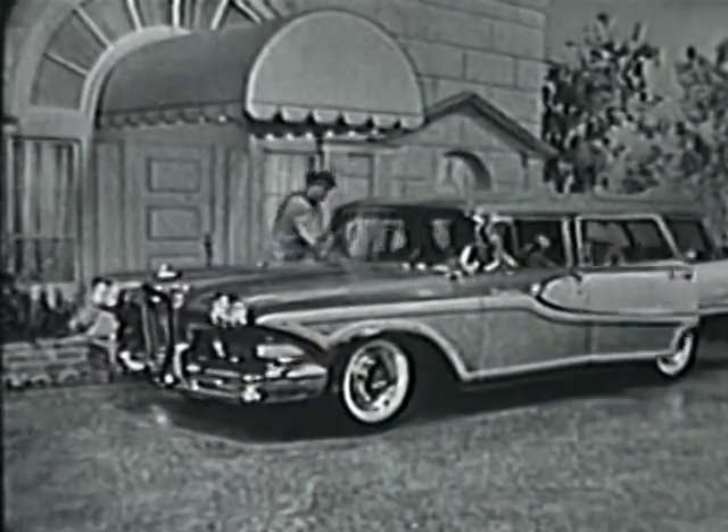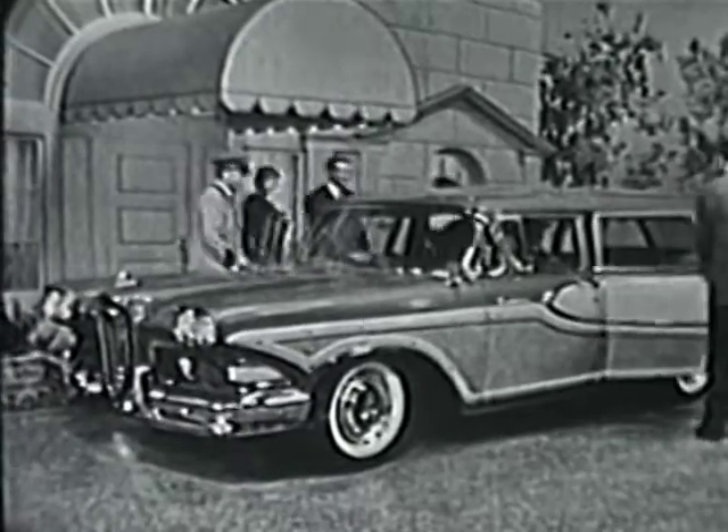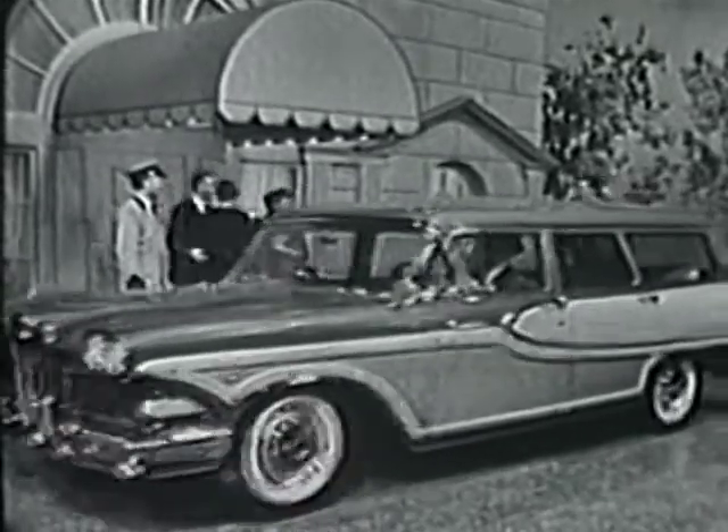Here is the distinctive Edsel Bermuda, done in charcoal brown and driftwood, one of five Edsel station wagons, which give you your choice of both two- and four-door, six- and nine-passenger models.